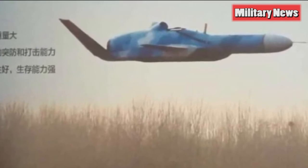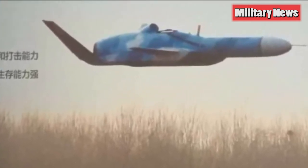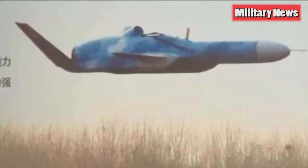The drone has an estimated flying time of 1.5 hours, which at 600 miles an hour would give it a 900-mile range. It has a maximum takeoff weight of 6,000 pounds and a maximum payload — likely a blast fragmentation warhead — of 2,000 pounds.